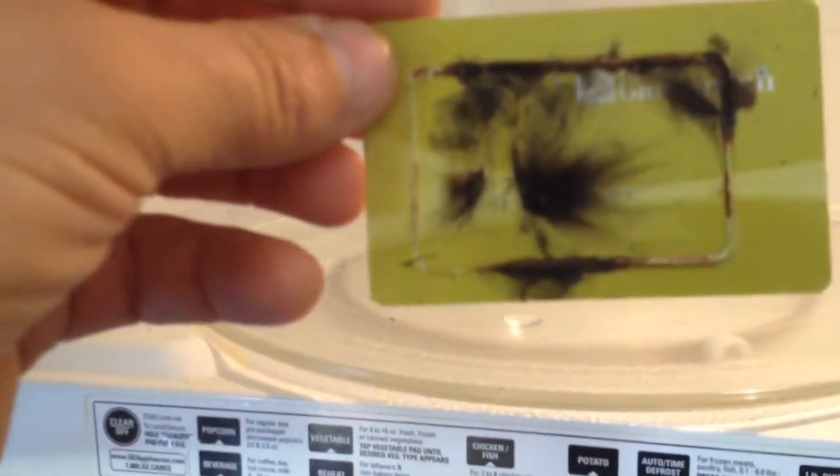No more barcode, no more magnetic strip — it's just going to be this RFID. Yeah, I was always wondering what it was, and this is a huge strip. Wow.